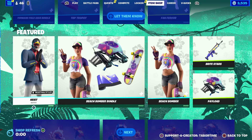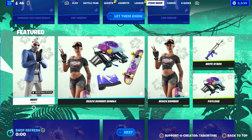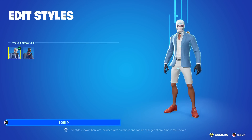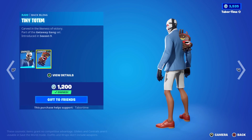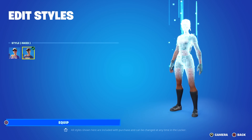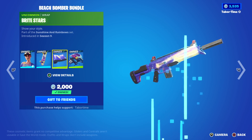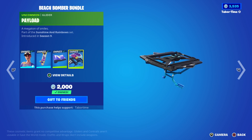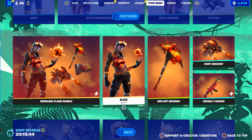We've got some beach summer theme stuff returned: Heist and the Beach Bomber bundle. Heist is a pretty sweet skin with an island style and a single back bling. The Beach Bomber bundle comes with the skin itself, a secondary inked style, the Bright Board, the Bright Stars, and the Payload. Then the Renegade Flame bundle — this is one of my favorite Renegade Raider remixes — the Blaze skin plus the Red Hot Revenge, the Freshly Forged, and the Fiery Descent.